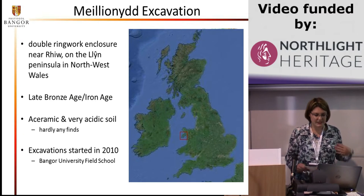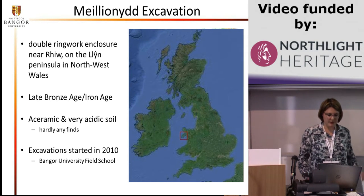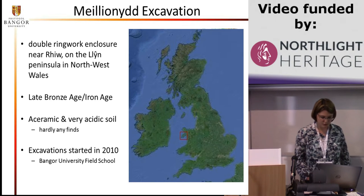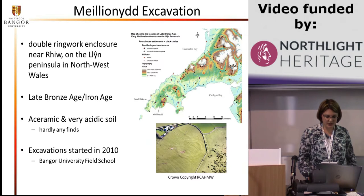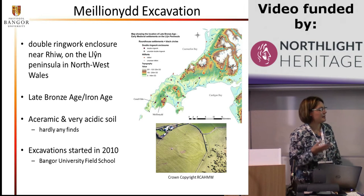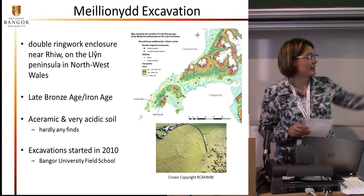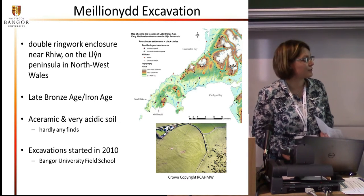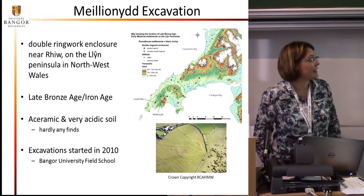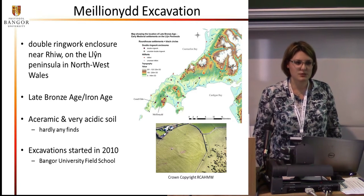To give you an idea about the excavation, Mechlioneth is a double ringwork enclosure near Rue on the Hlyn peninsula in northwest Wales. The Hlyn is indicated by the right square on the map. Double ringwork enclosures are settlements which have two banks running around them. The banks are built out of earth and stone and they have a couple of round houses in the middle. You can actually see the banks quite well on the aerial photograph, though they're not that visible if you're actually in the field. The site dates to the late Bronze Age and Iron Age, a period during which hardly any ceramic is used in Wales.